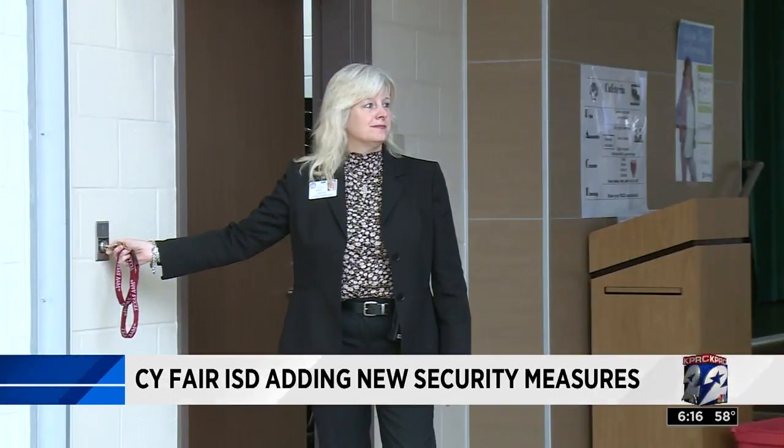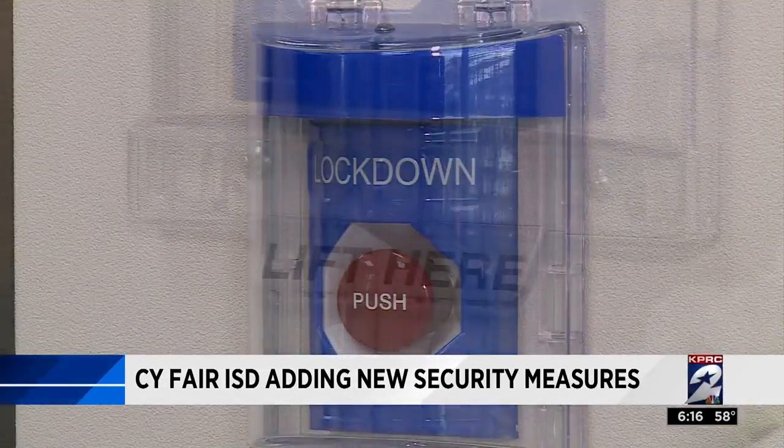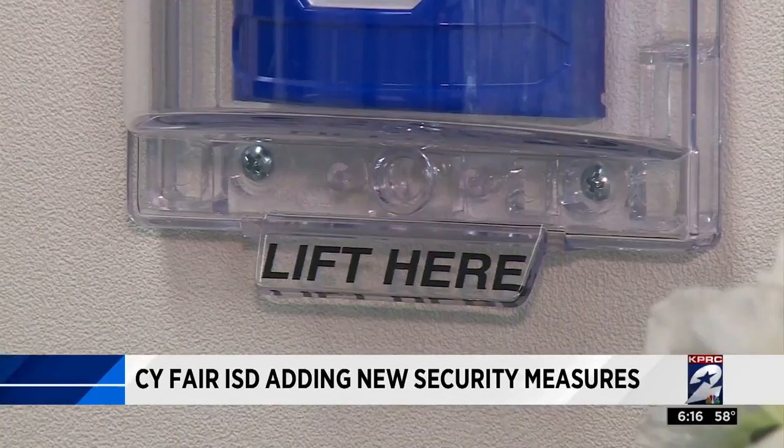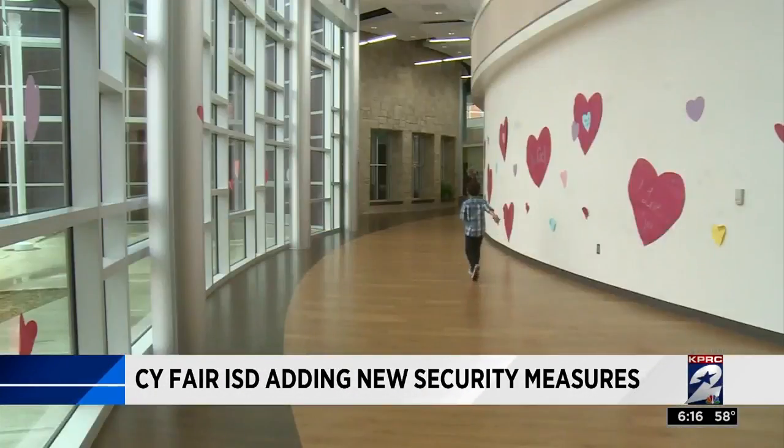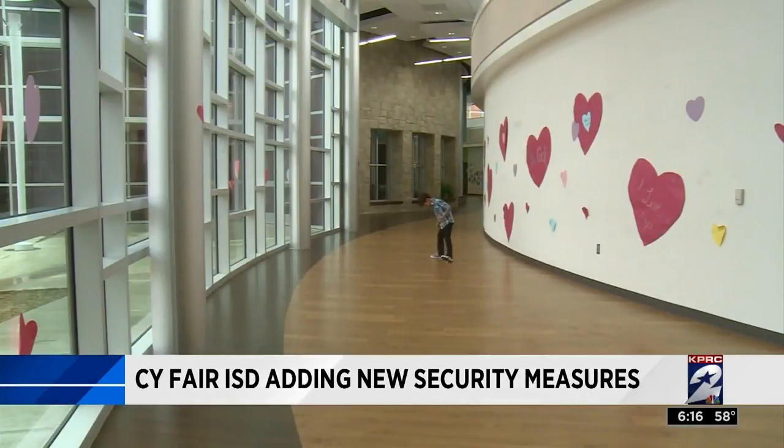Another big feature going into all schools is this panic button. Woodard Elementary already has four installed. Students and faculty just have to push the button if they feel threatened, and a tone will sound through the PA system.